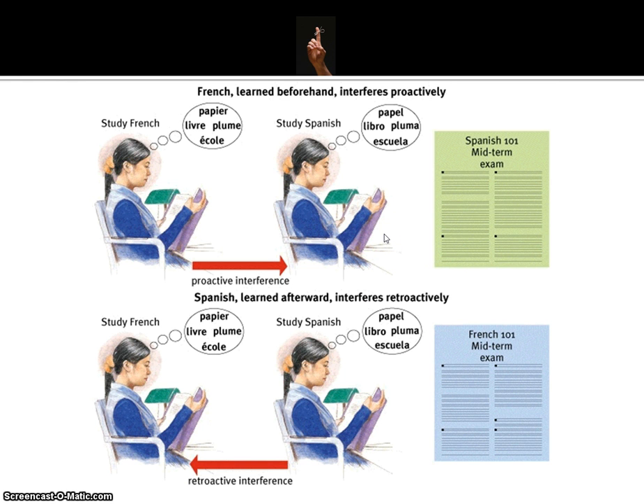The opposite can actually happen too. Same scenario: you study French first, then Spanish, but later on you have a French exam. It's entirely possible that the Spanish you learned later interferes with what you're trying to retrieve from the French. This is called retroactive interference — the information you learn afterward interferes with the stuff you learned before.